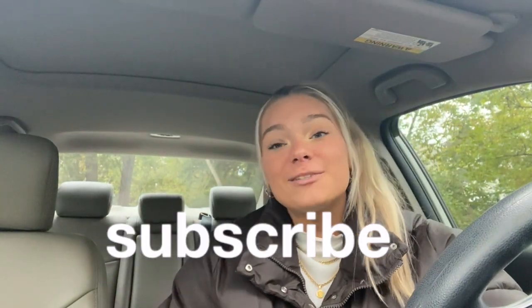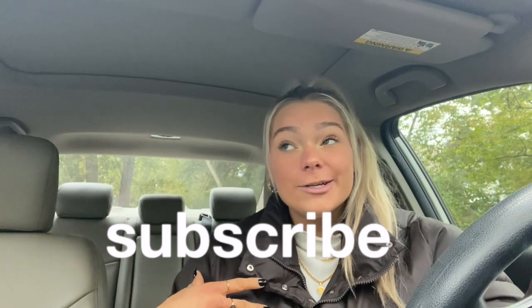Good morning besties and welcome back to my channel! If you're new here, I'm Emma — make sure you subscribe and you can be my bestie too. Today we have some very exciting things planned.